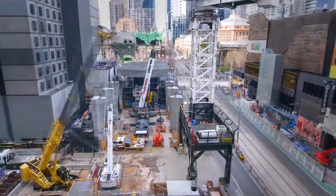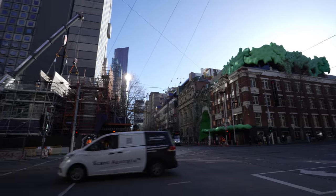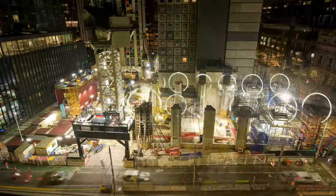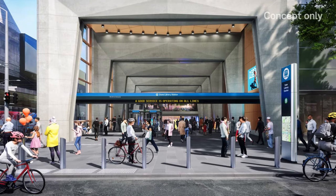The last of six entrance beams has arrived at the station entrance on the corner of La Trobe and Swanson Streets. They'll sit on top of a dozen concrete architectural columns to create a new landmark in Melbourne's CBD.